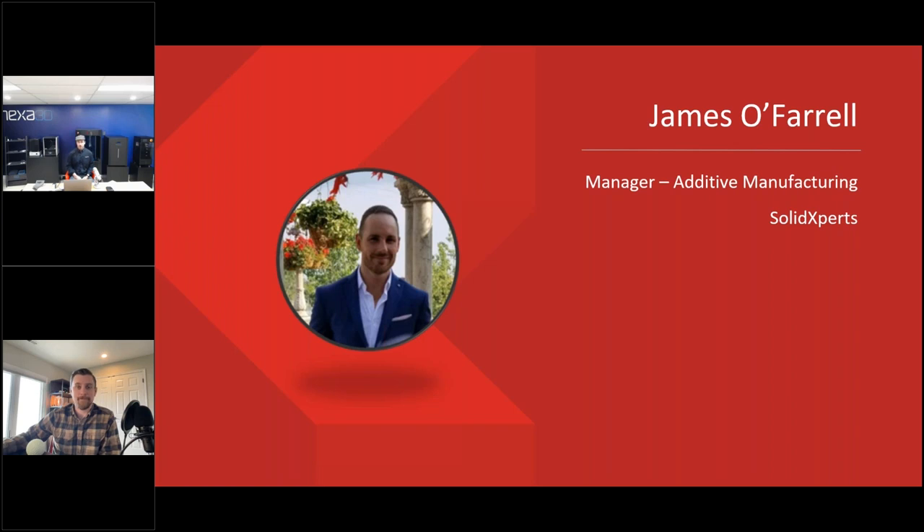For us, Nexa 3D was a technology that was leading edge. As a company of innovation that sells a lot of 3D innovative products — whether on software or hardware — we felt that Nexa was the perfect brand and the perfect fit, just based on the fact that it's not a conventional 3D printer in terms of resin 3D printing.